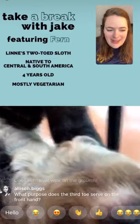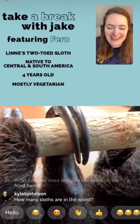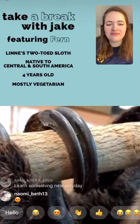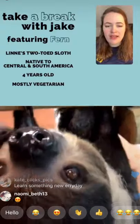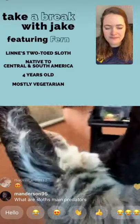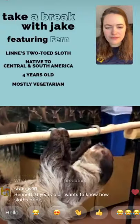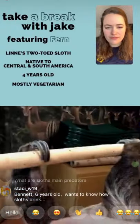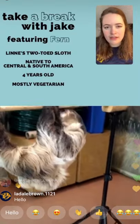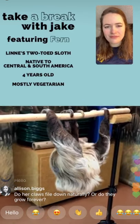Someone was asking how big Fern's claws are — the longest ones are about two and a half inches long. A cool thing about sloths is that people think they just hang around, but they actually utilize their body mass to hold on. Their claws and feet are curved to hold on, so they don't have to actively be climbing around all the time.